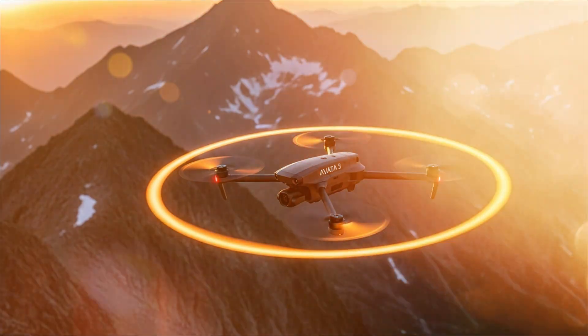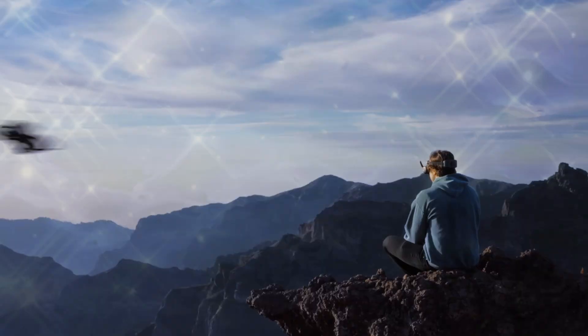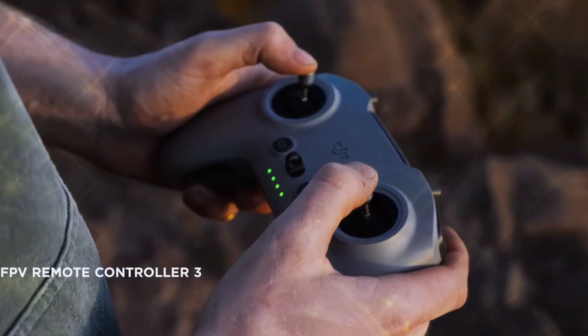You're about to see the real data, the internal documents, and the insane secret upgrades that confirm it. The DJI Aveda 3 is coming, and it will change FPV forever.